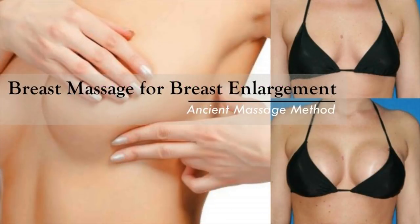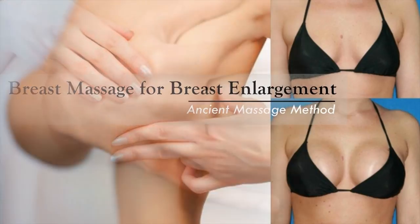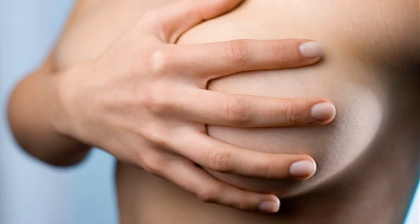Breast massage had been popular for years as a natural way of breast enlargement and improving the overall appearance of the boob. The boob is composed of tissue and adipose fats. These tissues respond very well to stimulation, such as massaging, thus improving breast tone and firmness.